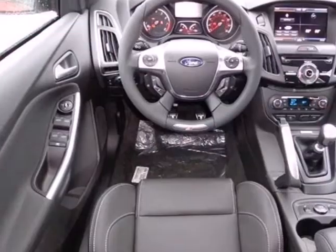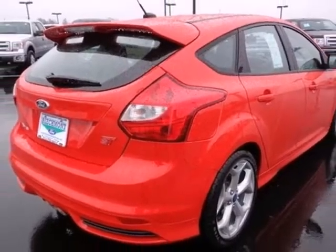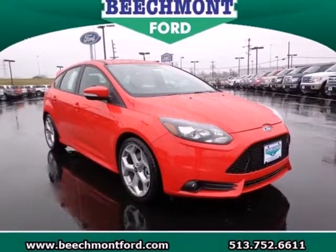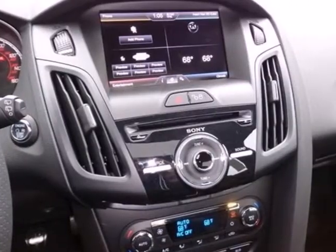The tilt and telescoping steering wheel is sensitive to your touch and the CD player and MP3 input are always within reach. Drive with confidence knowing engineers created this vehicle with safety in mind by including multiple airbags, brake assist and stability and traction control.